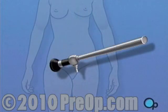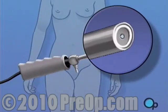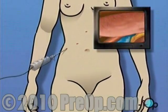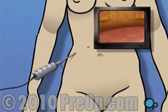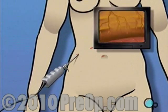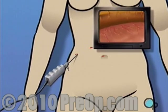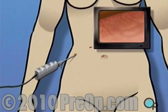A laparoscope is a narrow tube that contains a light source and a small video camera. Using a laparoscope, the surgeon is able to operate by making one or more very small incisions through which the sterile laparoscope and possibly other instruments are inserted into the body. Using the laparoscope's video camera, the surgeon is able to explore and inspect the interior of the abdomen, often with greater detail and clarity than with the human eye alone.